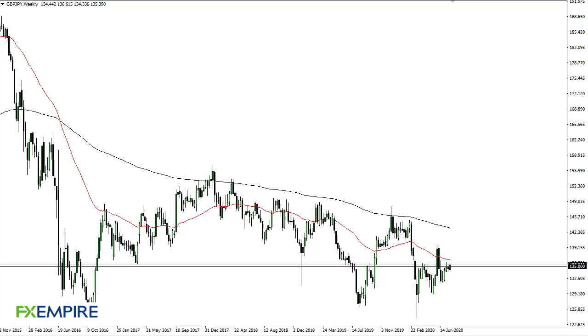From FX Empire, this is Chris taking a look at the British pound Japanese yen. The British pound Japanese yen has tried to rally pretty significantly during the week but has pulled back from the 50 week EMA, and it now looks like we are probably going to see a little bit of base building.